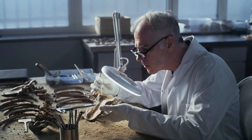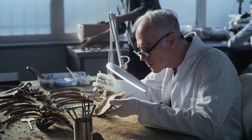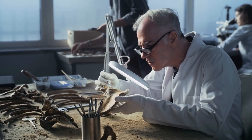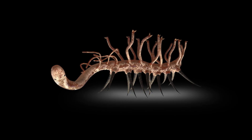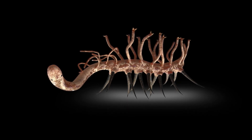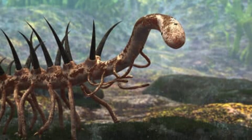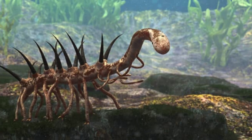But here's the kicker. For almost fifty years, the scientific community proudly reconstructed it completely wrong — literally upside down, walking on its spines, eating with its legs. This is the story of Hallucigenia, the Cambrian worm that punked science for half a century.